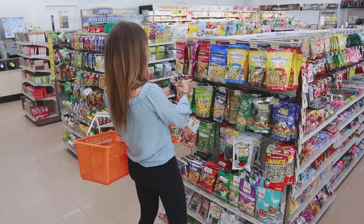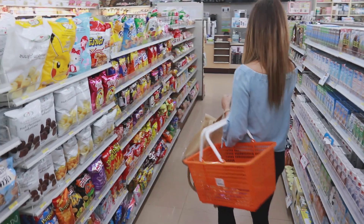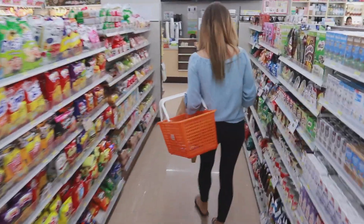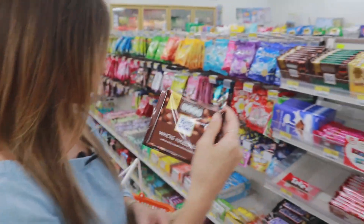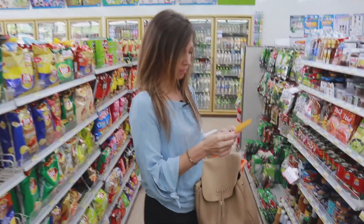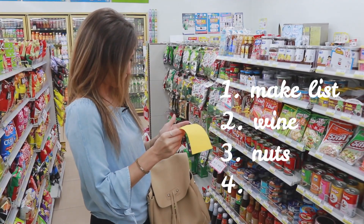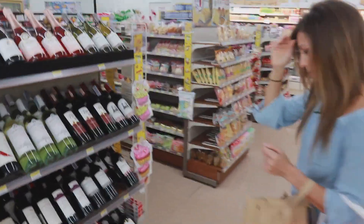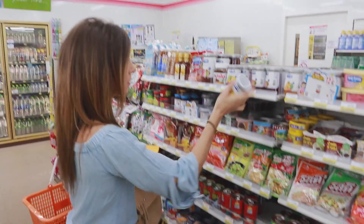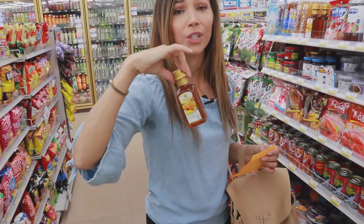Should I get nuts mixed with fruit, or just plain nuts? Cocktail nuts? Chocolate — what? Is anybody else a list maker? I have to write everything down. Nuts, mixed fruit. Thai honey is really, really good.